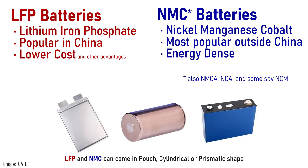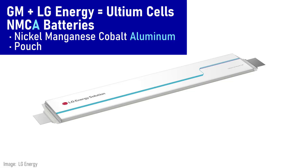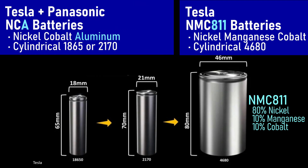NMC is often used as a blanket term for the other type of battery popular in EVs, but there are various differences in the chemistry. In North America, Ford uses nickel manganese cobalt batteries in a pouch format from SK On. GM's batteries, built with LG Energy under the Ultium Cells joint venture, are actually NMCA chemistry in a pouch format — it adds aluminum to the cathode active material. Tesla uses NCA, nickel cobalt aluminum, in the cylindrical cell it produces with Panasonic. The larger 4680 cell they designed themselves is NMC 811; the number refers to the mixture of materials for the cathode.